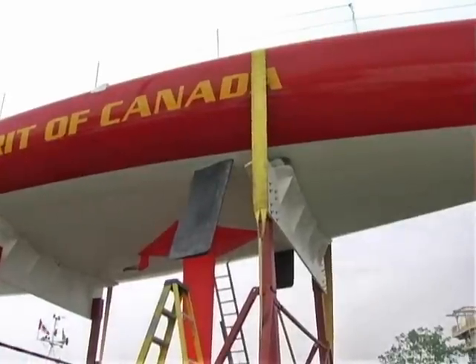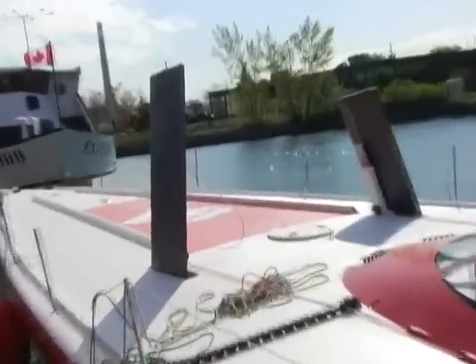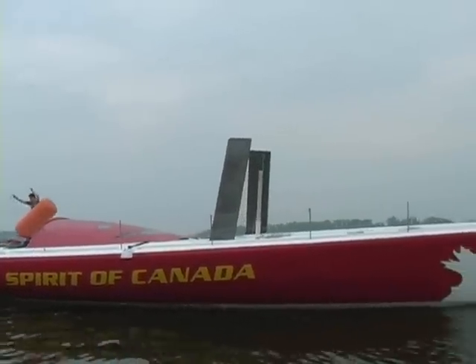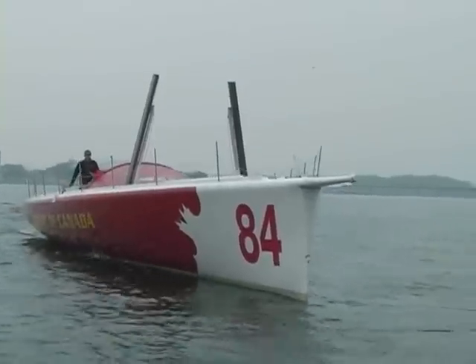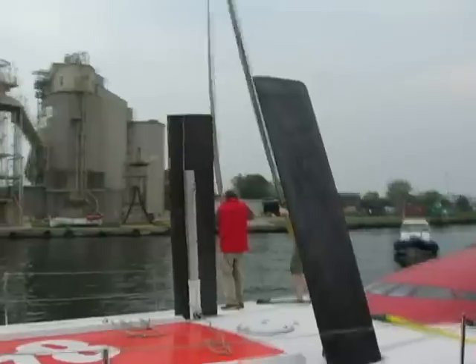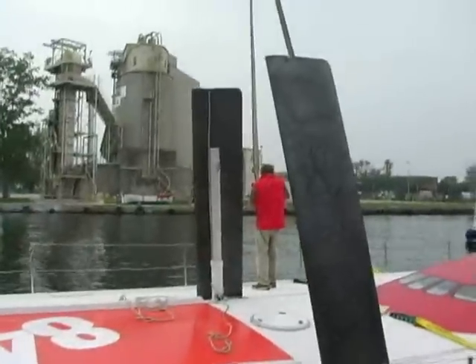Just above the keel, there are two dagger boards. You use one at a time, and when the keel cants up to windward, you lose all the lateral resistance that the fin would provide, and the dagger boards replace that. It gives you the ability to go upwind with these boats, even though when we're going around the world, most of the time we're going downwind, so both dagger boards would be up inside the boat.